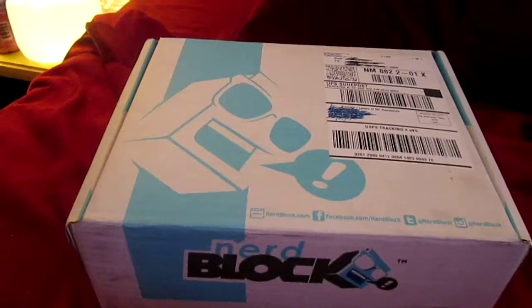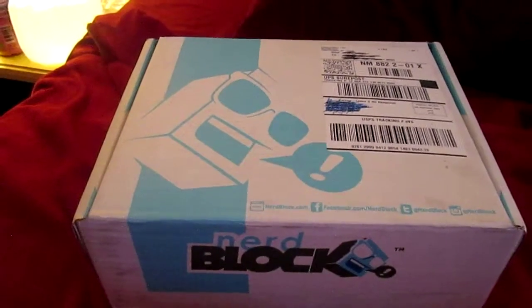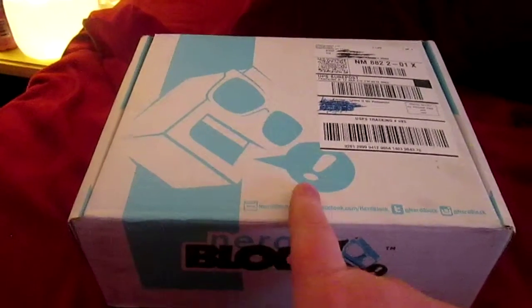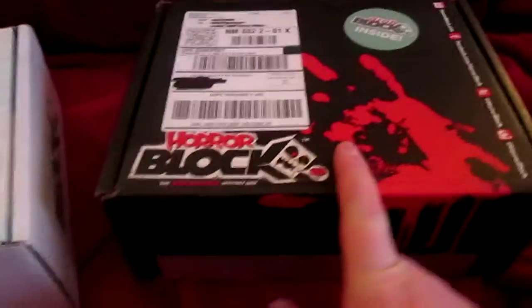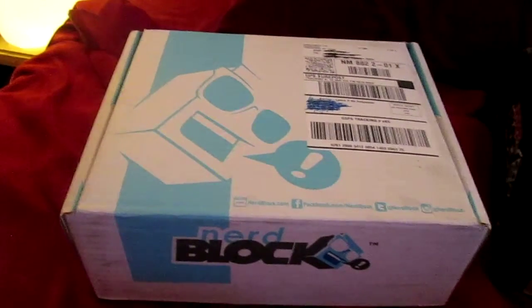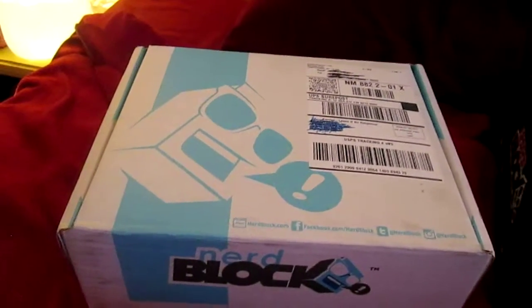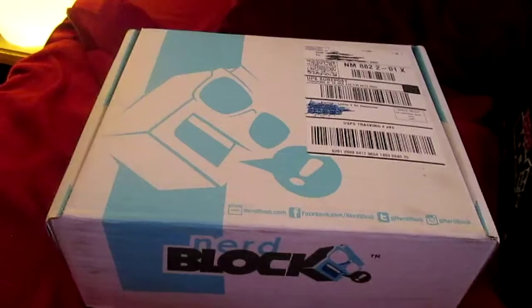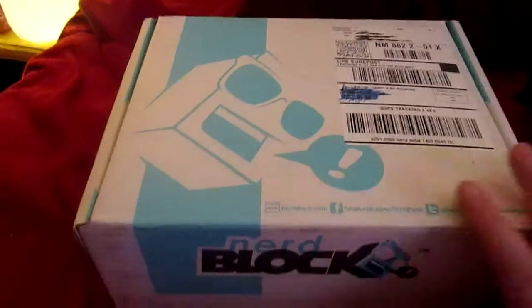I've been debating, since I got these, what I wanted to do for the month of March — whether I wanted to do another classic block or the horror block. Both of which were awesome. In the future I'm going to try out the sci-fi block and the arcade block. I like anime okay, but not enough to get a whole box of it. Anyway, let's get started. I'm going to start with the NerdBlock.